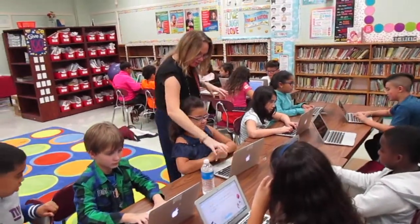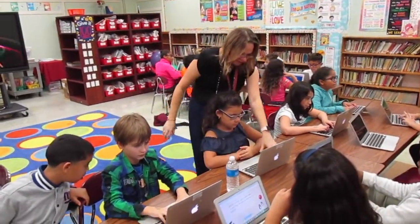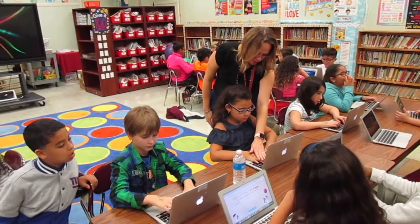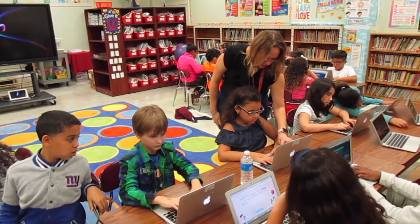So now this hand is frozen. Now it forces this hand to do the work. So this hand is frozen, and now you have to use all these fingers.